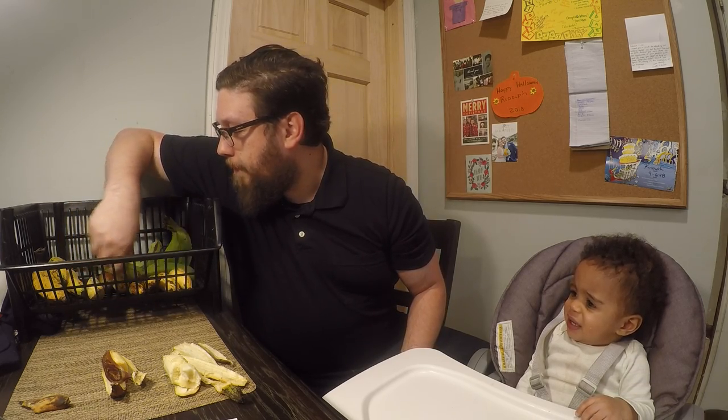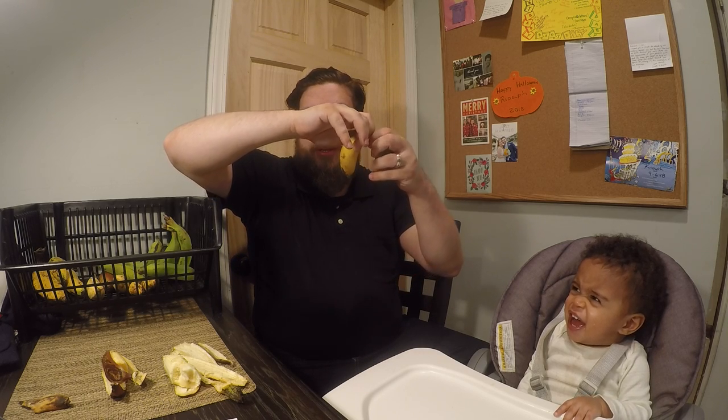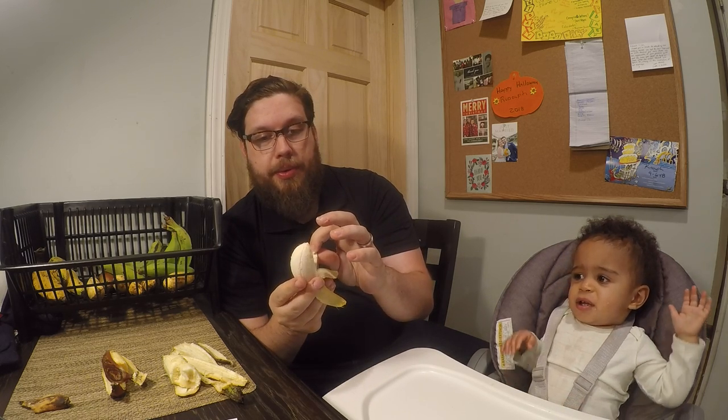Moving on, let's try one of these smaller ones. I may mix up the names, so try not to correct me, but I believe this one is called the Nam Wah. It has a very thin skin to it. Oh, this one's really good — it has like a candy flavor to it. This one's my favorite so far. It's like a perfect combination of sweet and tart, very candy-like — the Nam Wah.